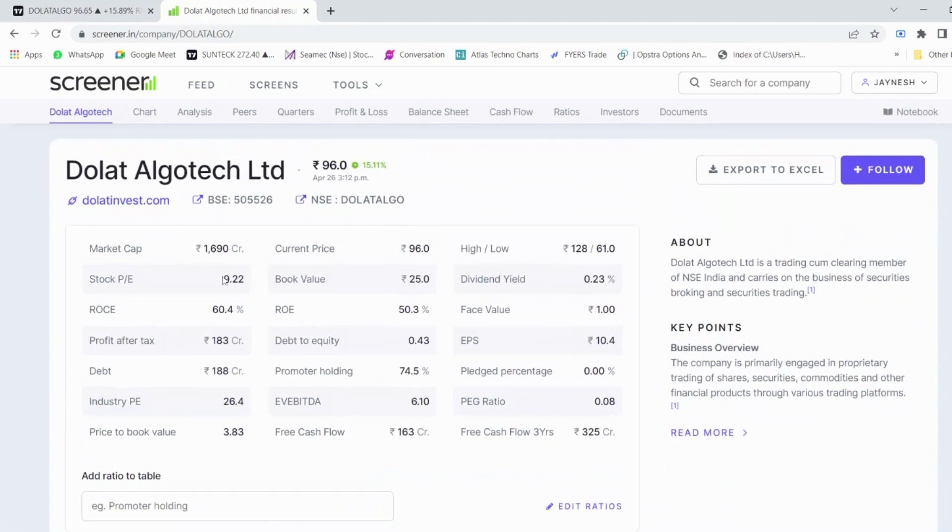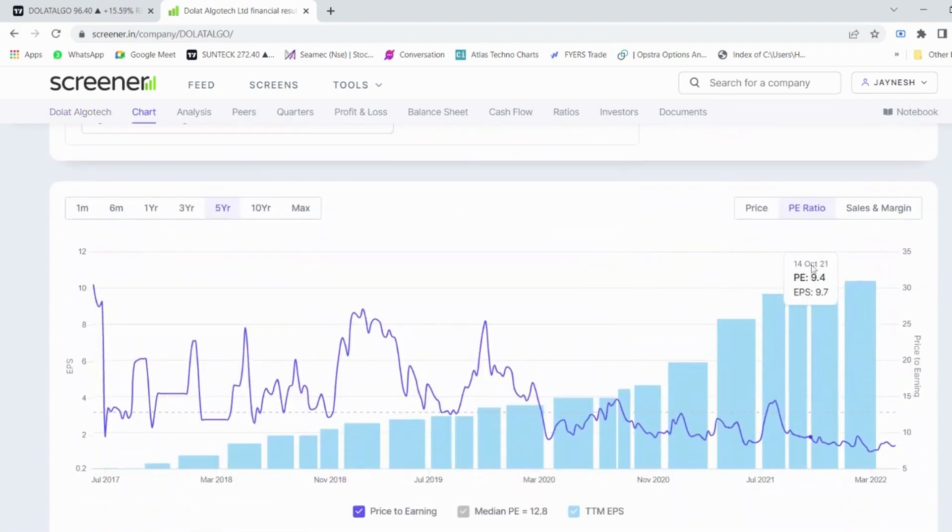Looking at the fundamentals of this script, the stock is trading at a very low PE of 9 times whereas the industry PE is at 26 times. The current price is 96 rupees and book value is 25. ROC and ROE are at 50 and 60 percent respectively, which means the company has shown really strong growth. Promoter holding is excellent at around 75 percent and there is no pledge percentage.